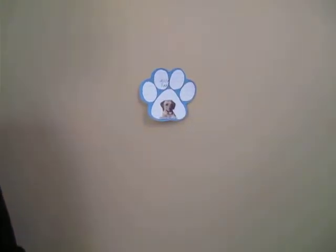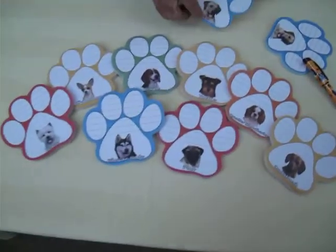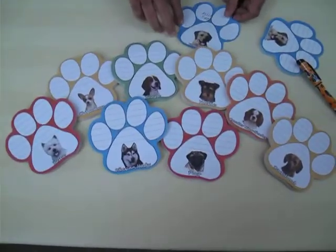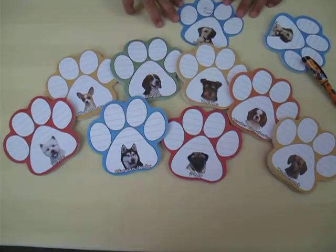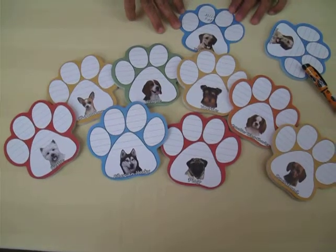We offer these in different colors and people love the variety of colors. We have 92 breeds available and the package comes with 36 best sellers. All the breeds are listed on our website.